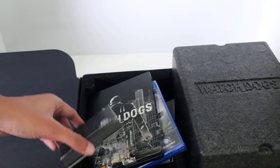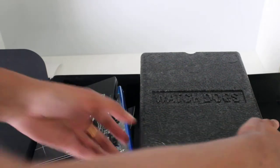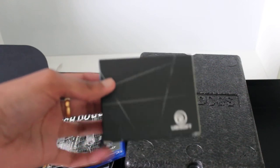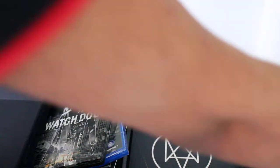As you can see — let's get a clearer shot of this — this will be the augmented reality cards, we'll have a look into that later on. And the Aiden Pearce figurine is inside this box, which we'll also look into later.